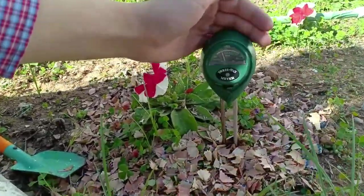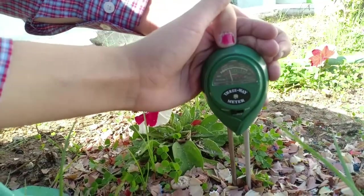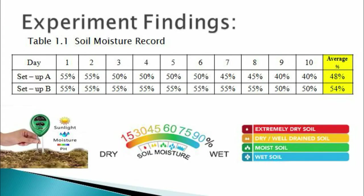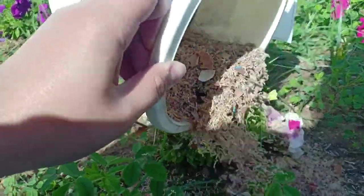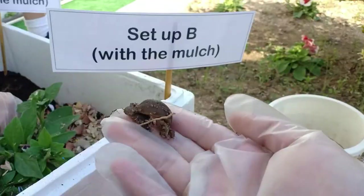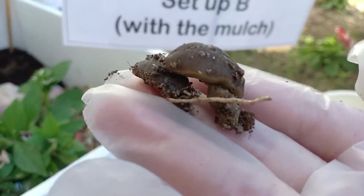We measured the soil moisture for 10 days and gathered the following results. As you can see, there is a difference between the two setups. The first setup has less soil moisture, which is not good for plants. The second setup retained an optimal soil moisture level, which is good for plant growth. Therefore, pencil shavings are effective to use as a mulch.